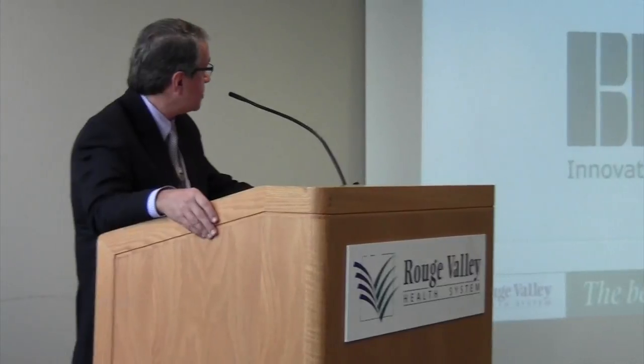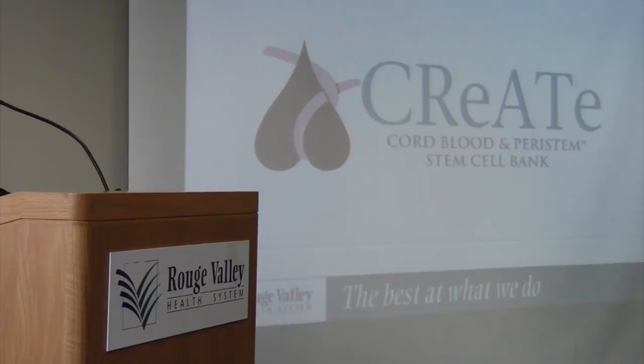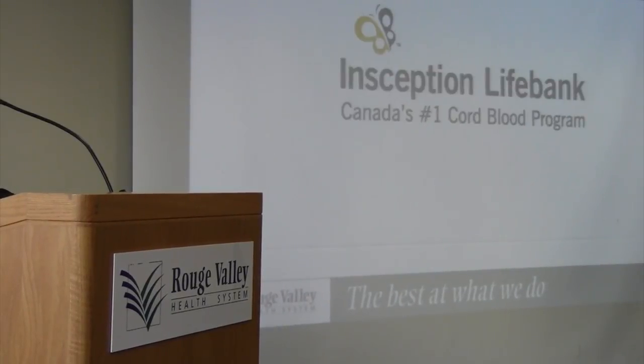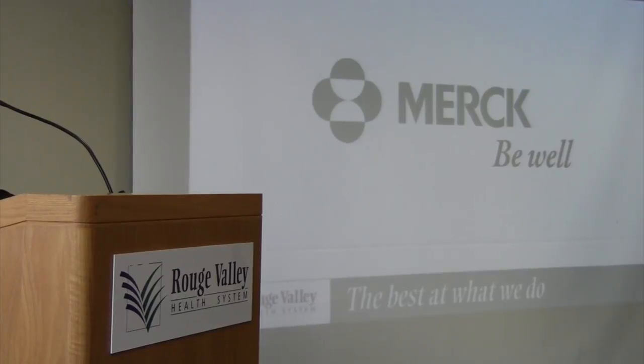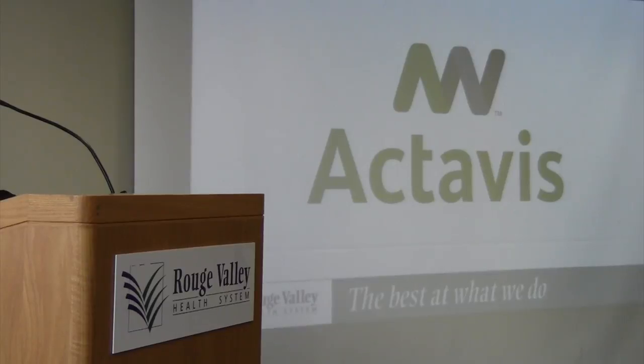Before I go further, I want to thank all the sponsors that made this presentation possible: Panorama prenatal screen, Cells for Life stem cell collections, Benson's Healthcare, CREATE cord blood care system, Bayer Healthcare Pharmaceuticals, Inception Life Bank, Merck, Duchenne, Specialized Diagnostics, and others. I also want to thank Toronto Public Health, Aisling Discoveries, and the Postpartum Support Network for being with us today.